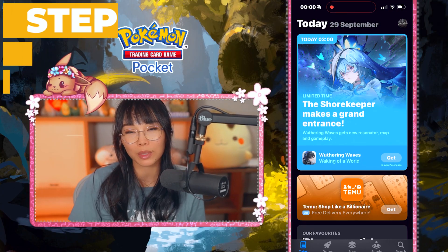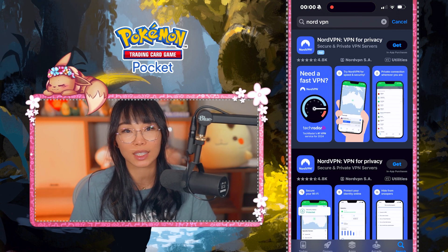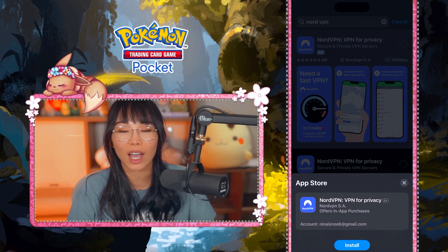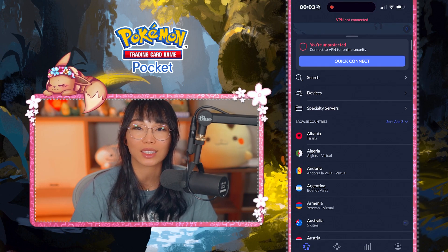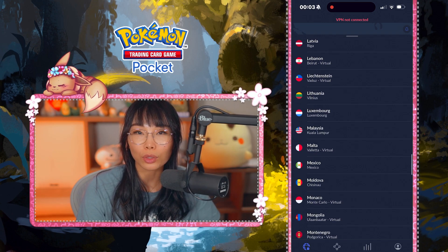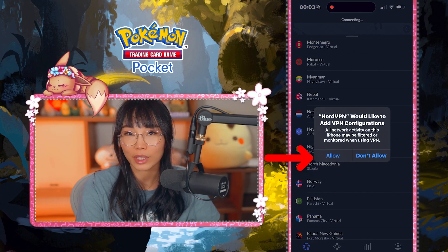Now, because the game is region locked, you need to download a VPN. I used NordVPN because I knew for sure that they had a New Zealand server and their pricing is very competitive. If you use a different VPN service, make sure they have a New Zealand server before signing up. I do not suggest using free VPNs because they are generally not safe and can jeopardize your online security and privacy.